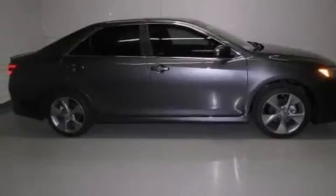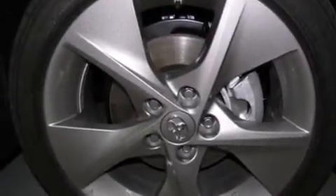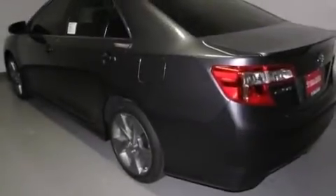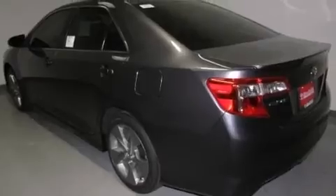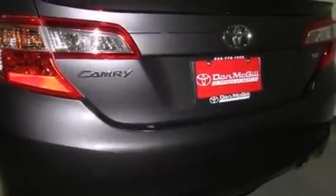Its top features include speed-sensitive volume controls, night vision, a sport-tuned suspension, traction control and stability control systems, 18-inch alloy wheels, and a tire pressure monitoring system.